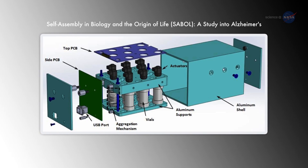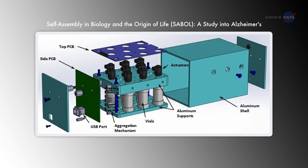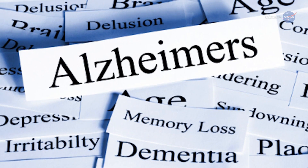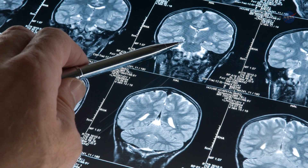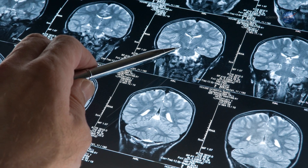The experiment itself, SABL — or Self-Assembly in Biology and the Origin of Life — is a study into Alzheimer's that will be fully automated. However, observations from this experiment alone won't lead directly to the discovery of a cure. SABL is geared more towards understanding the way that Alzheimer's progresses, not toward creating a pill to stop it from happening.